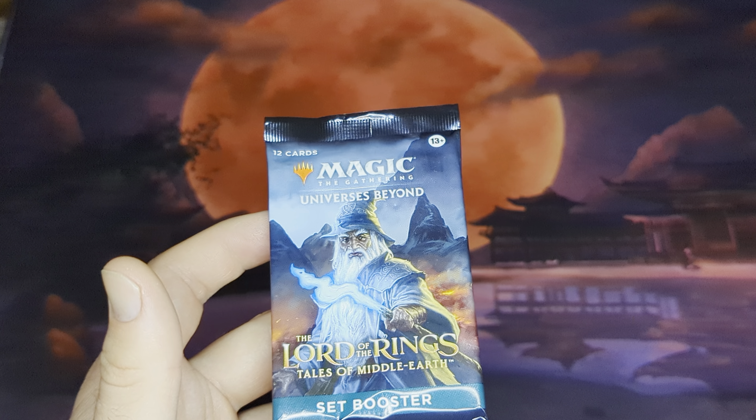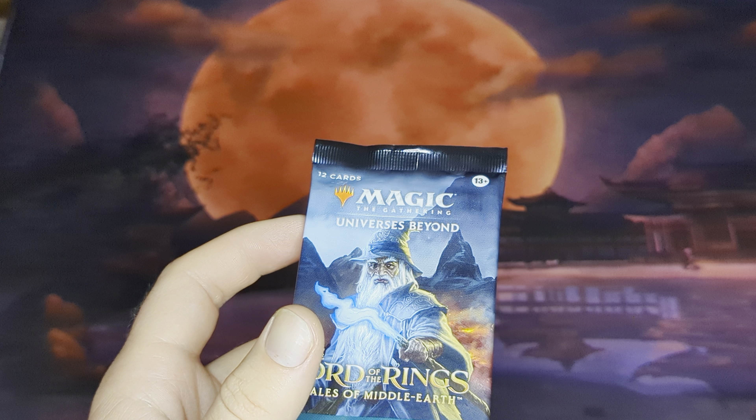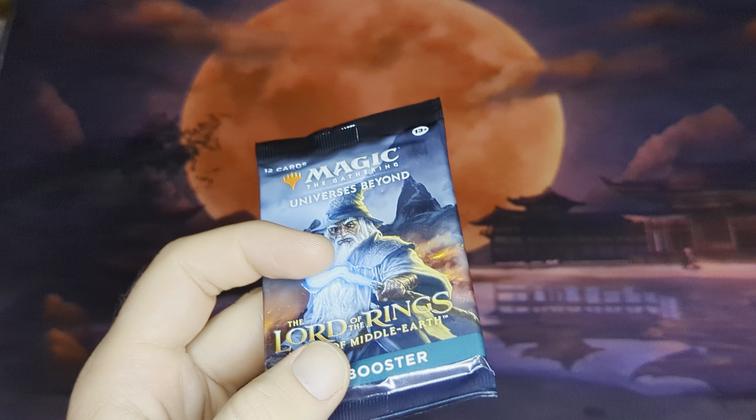Those gift bundles come with eight set boosters, a collector booster pack — and the original Lord of the Rings collector boosters are honestly in some ways kind of disappointing compared to the holiday collector one after the One Ring was found. You can still get the serialized Soul Rings, but the excitement was obviously around the One Ring, and the second round of collector boosters has the showcase scrolls cards.